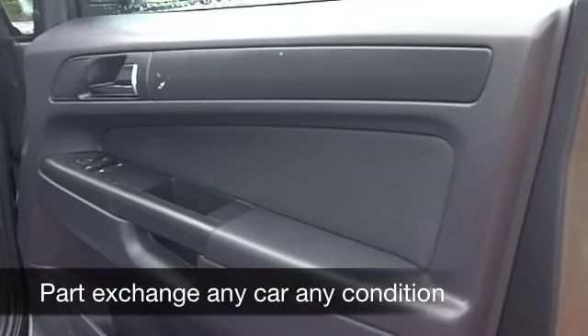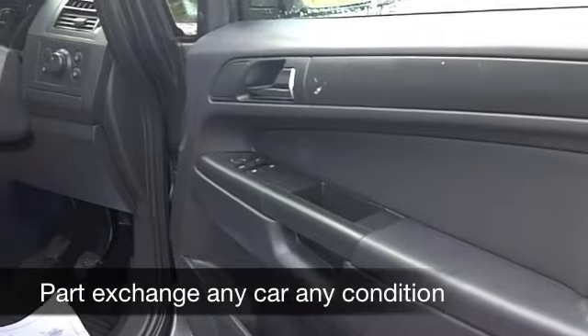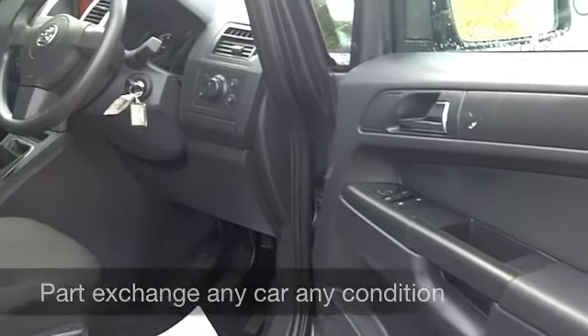You have a cloth interior, spacious cabin, plenty of room. You've got aircon, power assisted steering and a CD player, so I don't think you'll be disappointed.